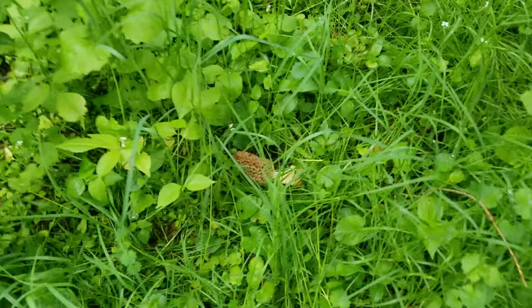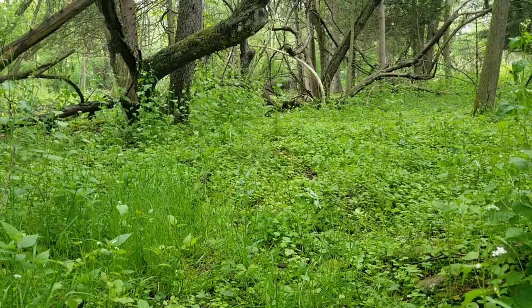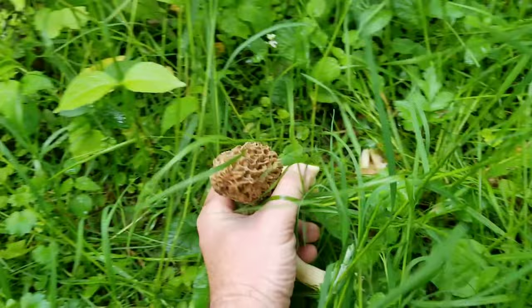Here's another beautiful big yellow right there. This mushroom is probably 25 feet from the base of that tree, but I would almost guarantee you that this is still growing in conjunction with that apple tree over there. Those roots from that tree easily reach over this far. So there's another big beautiful yellow there.